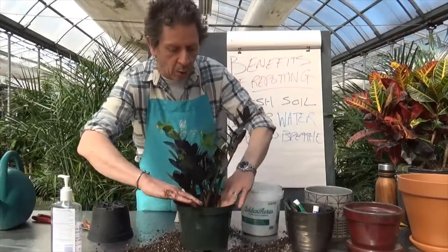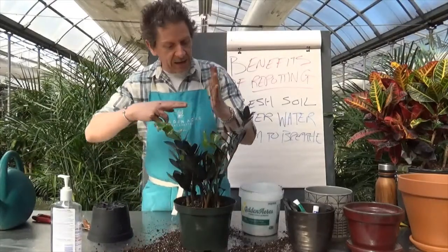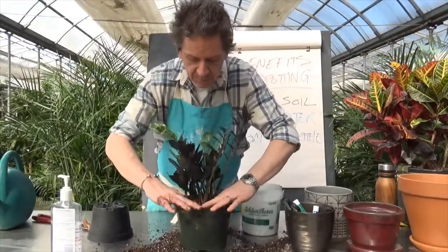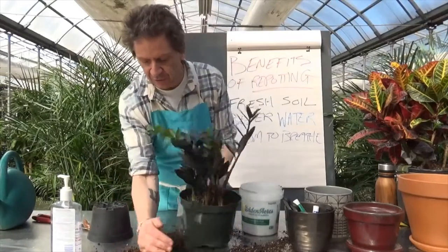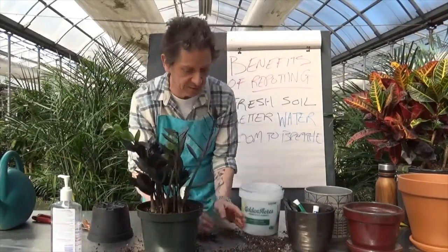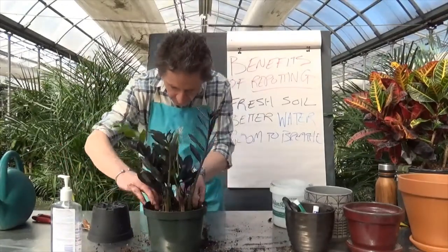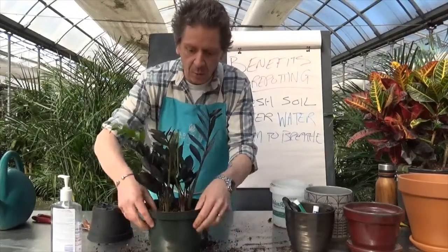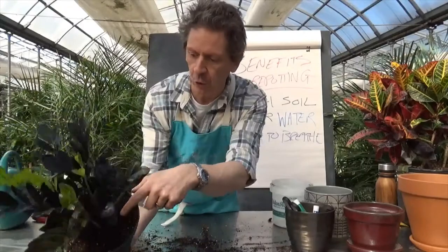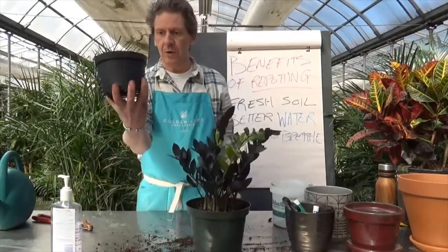Now we add some soil around the sides and firm it in. We're not packing it down — we don't want to pack it because we want those roots to get into the new soil. If we force the soil down too tight, we're already giving the roots a barrier to entry. We want it firm enough to hold the plant, but not tight. Just tuck it down around the edges, clean up the excess. Soil in the wrong place is dirt, but put it in the right place and it becomes soil again. Level it off, firm it down, and voila — we have a repotted plant with extra room around the base.